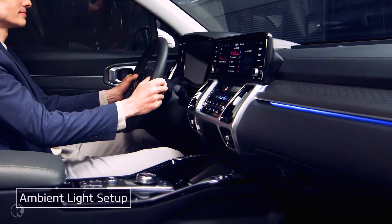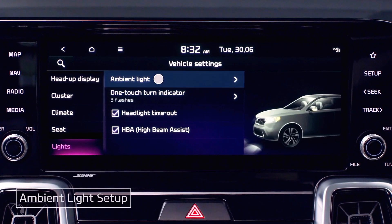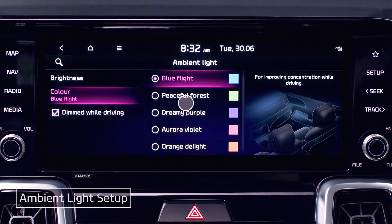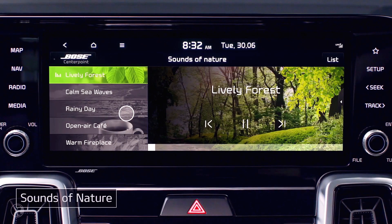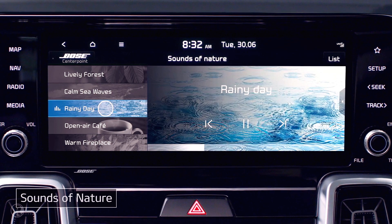Do you have a favorite color? In the Vehicle Settings menu, tap Lights to set the brightness and color of the interior ambient light. Sounds of Nature offers a choice of pleasant, relaxing ambient nature sounds.